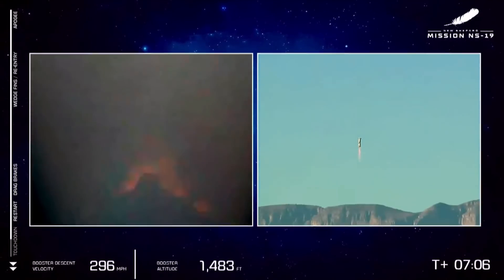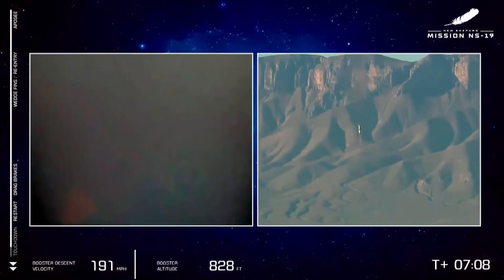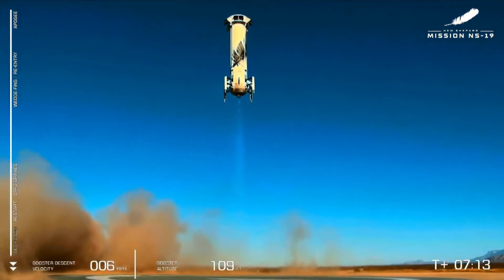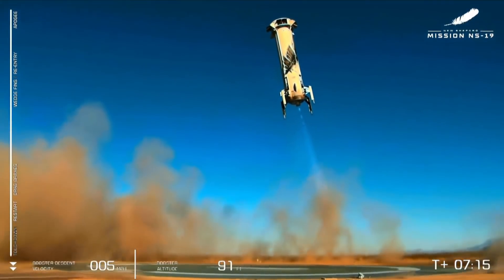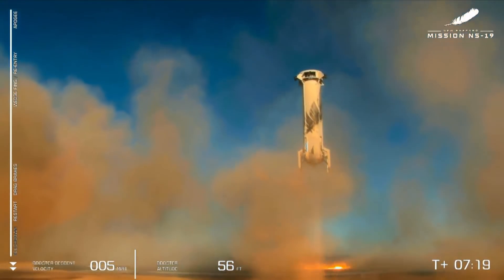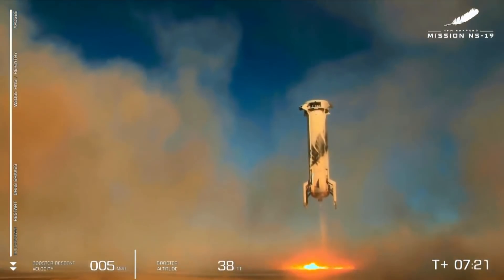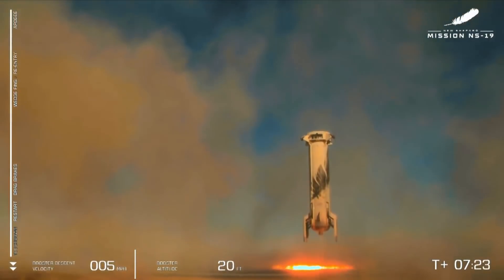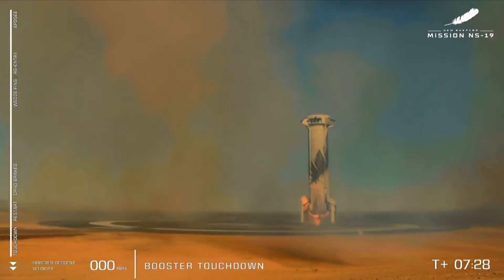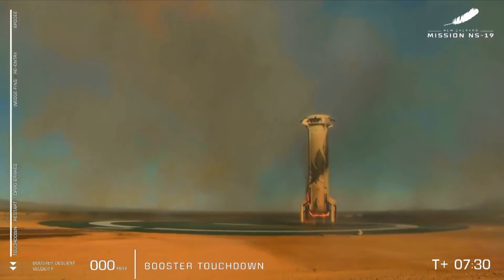Engine restart on that BE-3 confirmed — altitude dropping fast. Sonic boom here in the studio — hear that? Feel that for sure. That beautiful booster hover. And booster touchdown — welcome back, New Shepard.